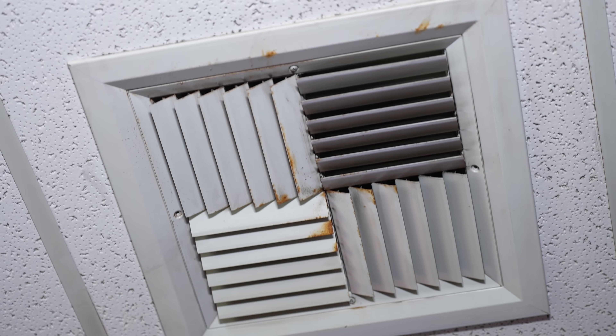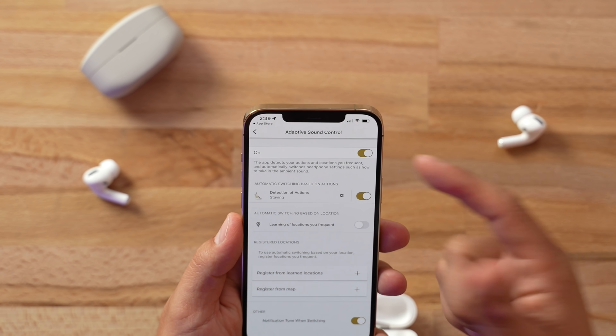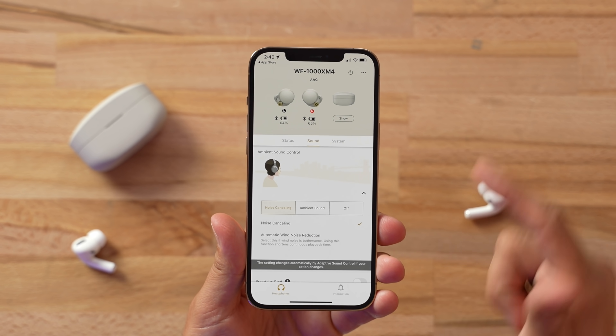With ANC on the AirPods Pro, I hear a little bit of noise from the vent but most background noise is blocked. Switching to the Sony's with ANC — wow, I just hear my tinnitus. The Sony's are definitely blocking out more than the AirPods Pro in active noise cancellation. The active noise cancellation is better on these Sony's — it blocks out a lot more sound including low frequency. These might be the best ANC earbuds I've ever heard.